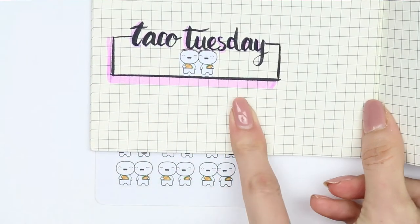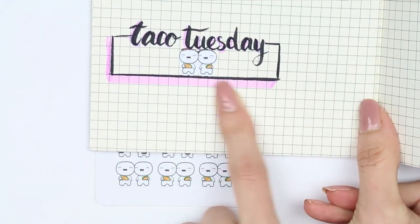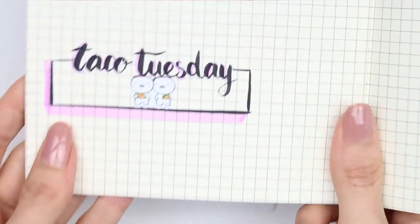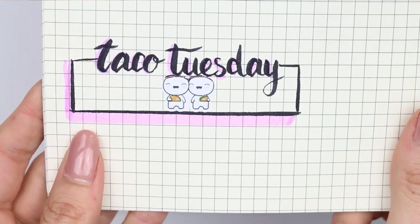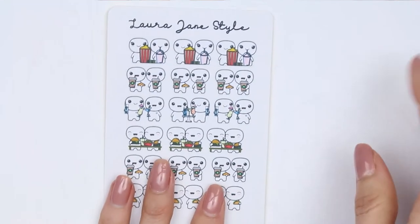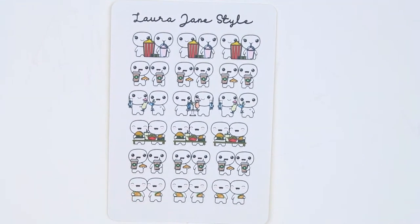You can see what it kind of looks like if you're going to be using it in a bullet journal, or obviously you guys know what these look like in your planner if you already use them. Let me zoom in so you can see — it's a Taco Tuesday. These are adorable and I love them because they're all friends and they're all doing things together.